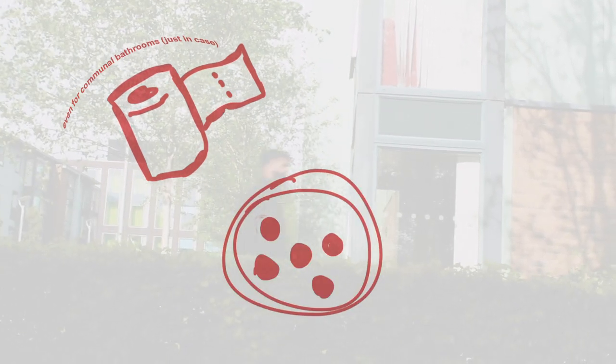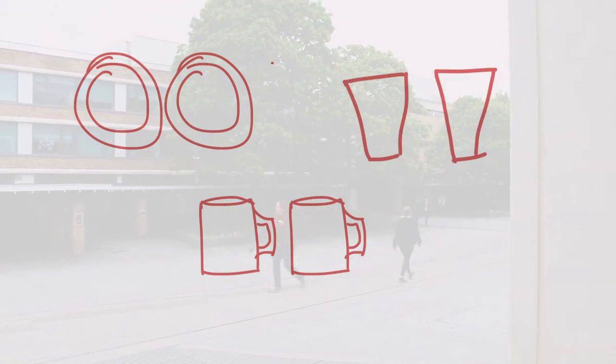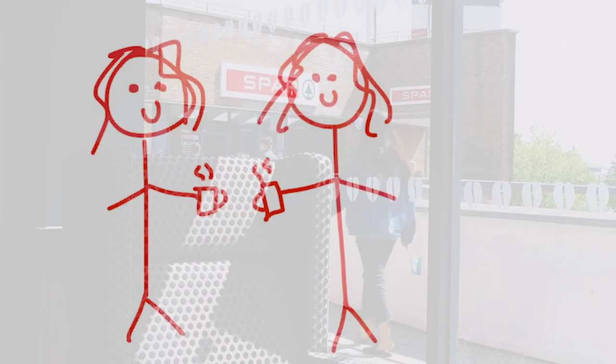Some of the things I recommend bringing are toilet paper obviously, some easy-to-cook food for late night studying and some cooking supplies like pans and plates. When I came to Lancaster I brought two plates, two mugs and two glasses. This is pretty helpful if you've forgotten your mug in your room or if you're like me, hoping you'll make a friend who'll drink some tea with you. This worked for me so maybe you should consider it.